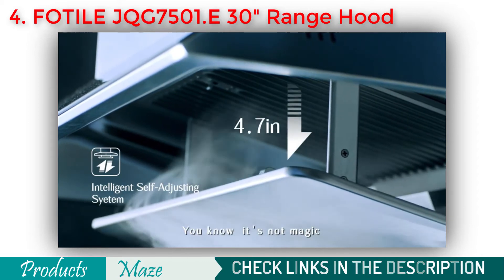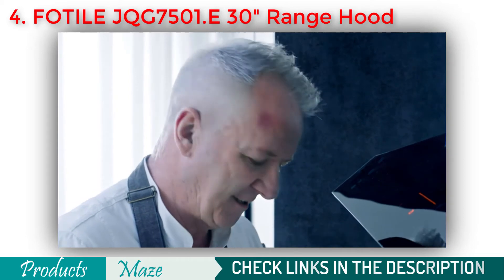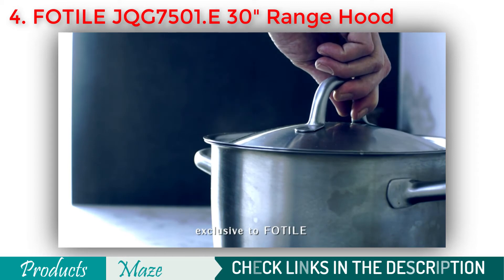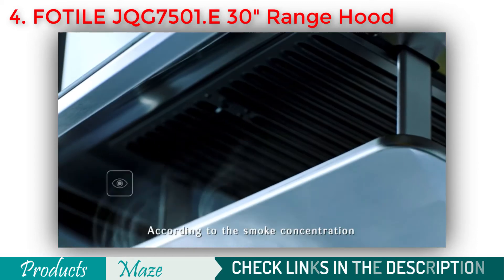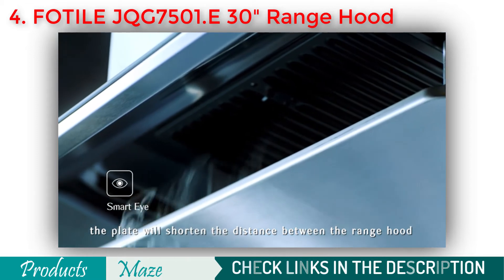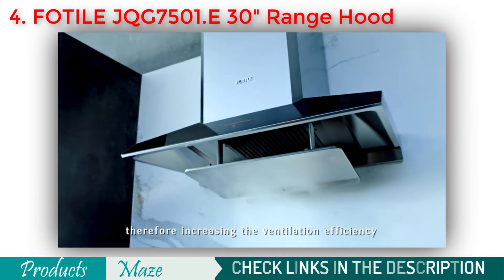When the cooking smoke begins to spread, the plate will catch and guide it into the range hood with accelerated speed. This plate is self-adjusting, equipped with an infrared sensor known as Super-I technology, exclusive to FOTIL. According to the smoke concentration, the plate will shorten the distance between the range hood and the cooking area, therefore increasing the ventilation efficiency.